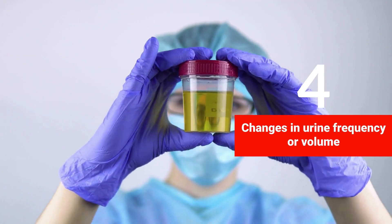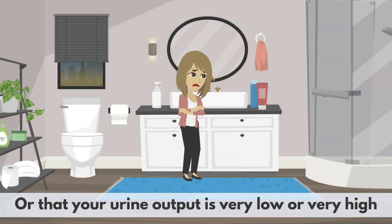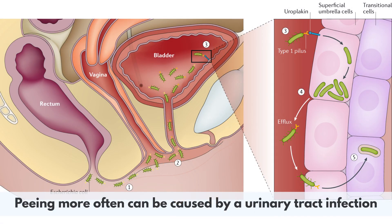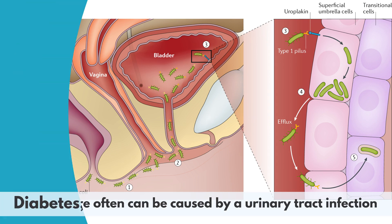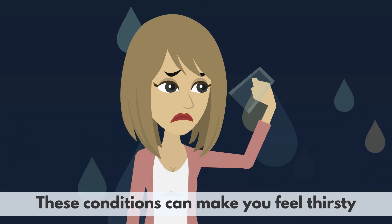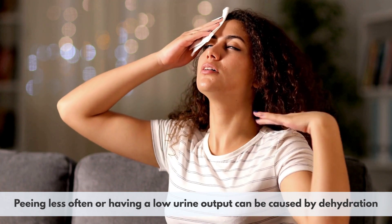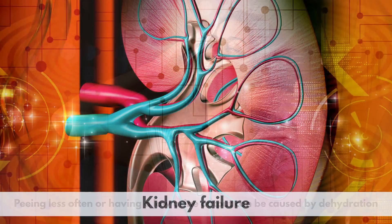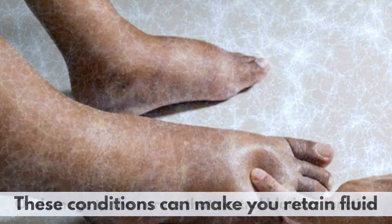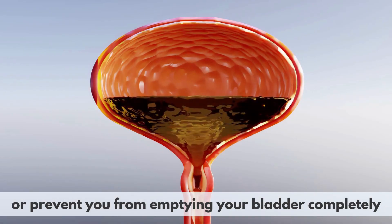4. Changes in urine frequency or volume. If you notice that you are peeing more often or less often than usual, or that your urine output is very low or very high, it may be a sign of a kidney problem. Peeing more often can be caused by a urinary tract infection, diabetes, high blood pressure, or kidney disease, which can make you feel thirsty, increase your fluid intake, or affect kidney function. Peeing less often or having a low urine output can be caused by dehydration, kidney failure, blockage of the urinary tract, or damage to the nerves that control bladder function, leading to fluid retention or inability to empty the bladder completely.